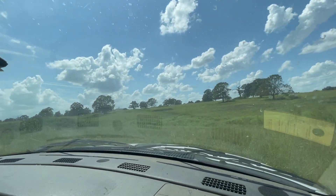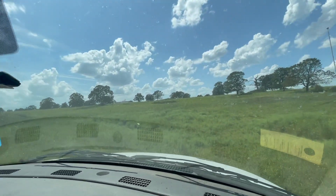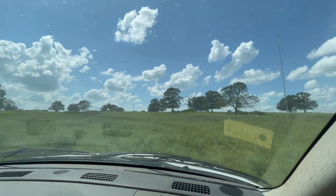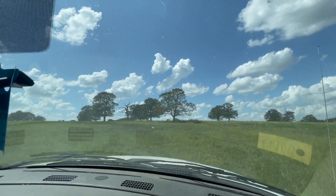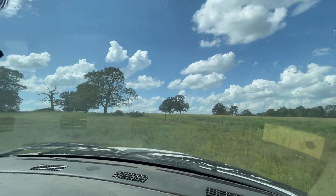I could have had this place sold — the whole 40 acres — two days after I listed it, cash offer. They were out of Iowa and all they wanted to do was grow houses. Cash offer, didn't try to chew me off the price, nothing. I'm like, man, I can't do it. My husband's like, you know how much money that is? Yes, but that's our neighbor.